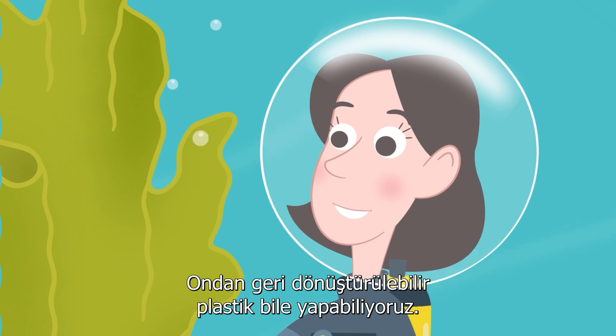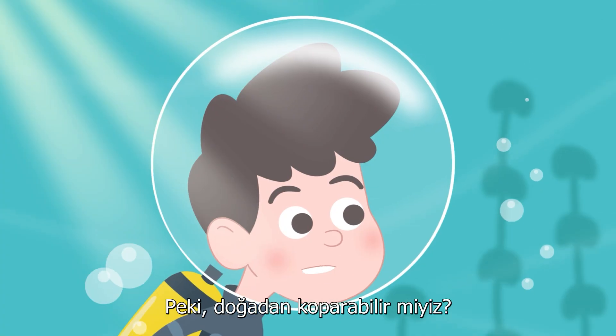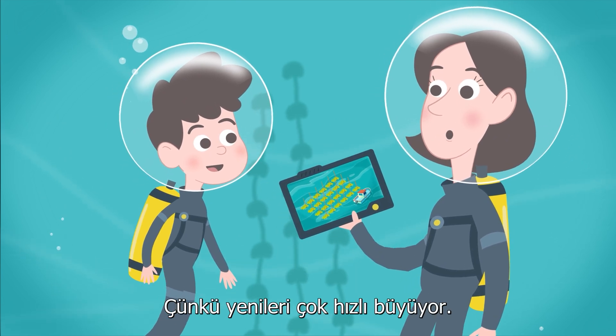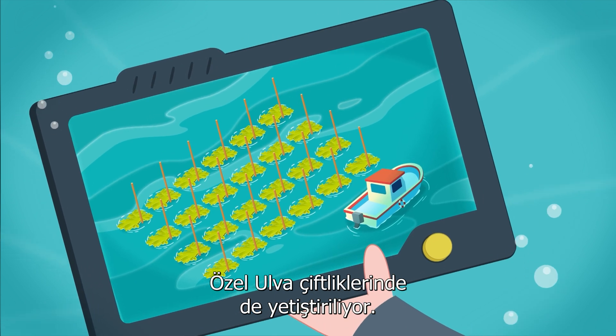We can even make recyclable plastics from Ulva, and it's really tasty too! But is it okay to take it from nature? Only in areas where there is plenty of it, because it grows back fast. It is also grown in special Ulva farms.